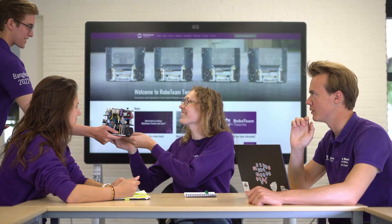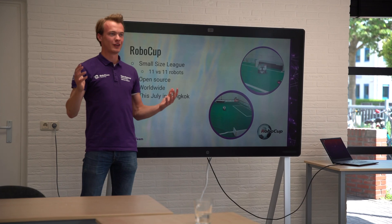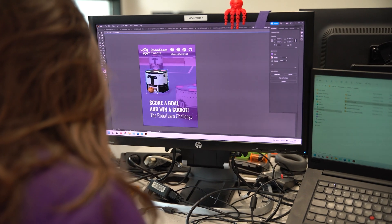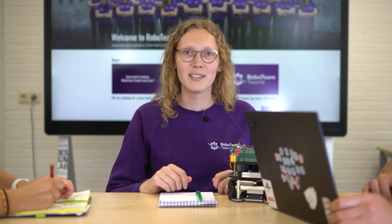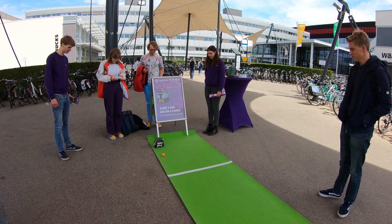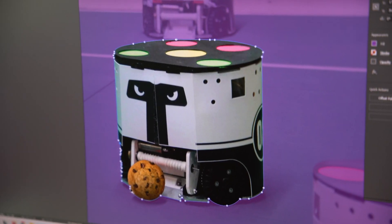Next to all the technical work, we have a management team that oversees all the technical sub-teams and represents the team to the outside world. Together with the public relations team, we are in charge of making sure that the team is known amongst companies and students to attract funding and to find new people for the team. We do this by being active on social media, attending events and working on graphical design such as the robot covers.